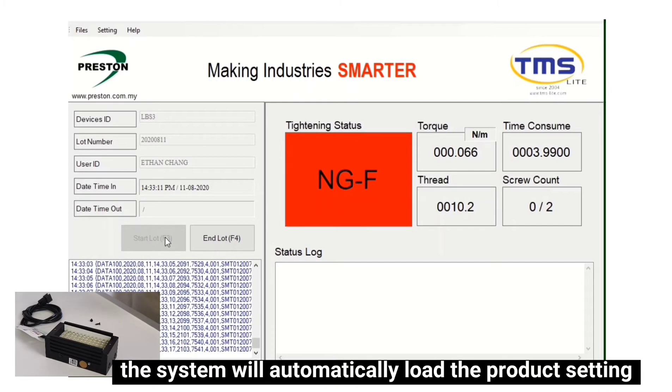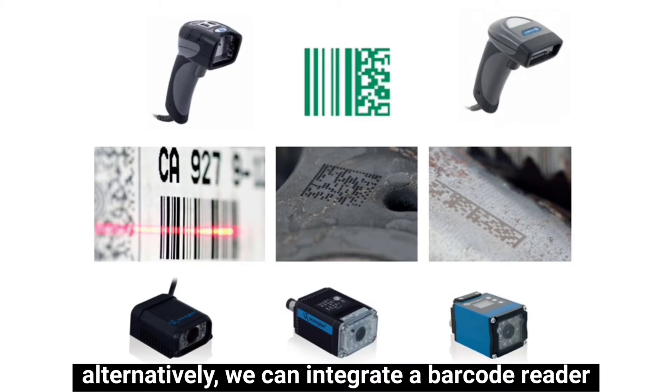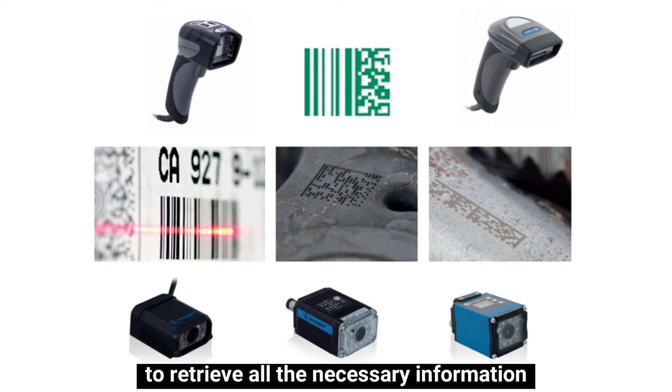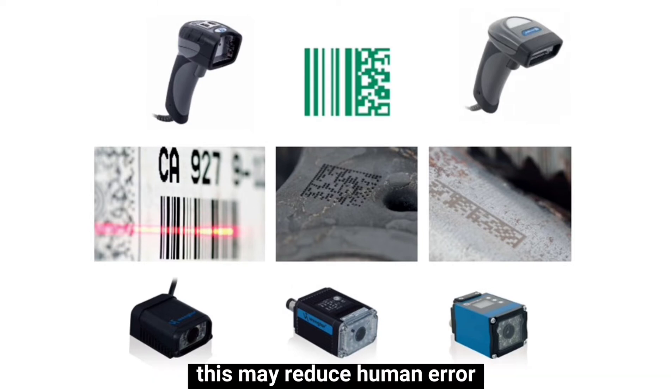The system will automatically load the product setting parameters into the controller. Alternatively, we can integrate a barcode reader to retrieve all the necessary information instead of manually keying in the info. This may reduce human error.